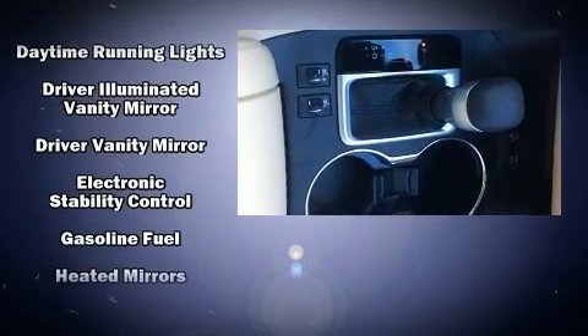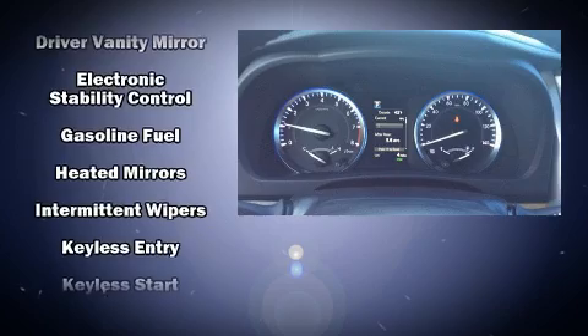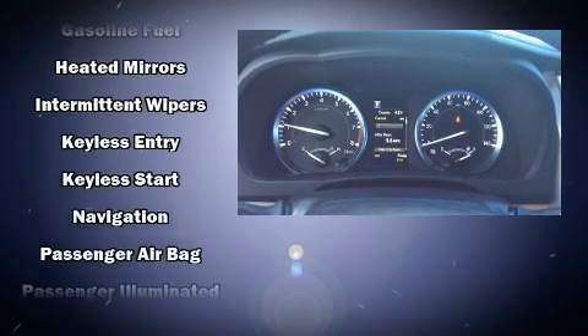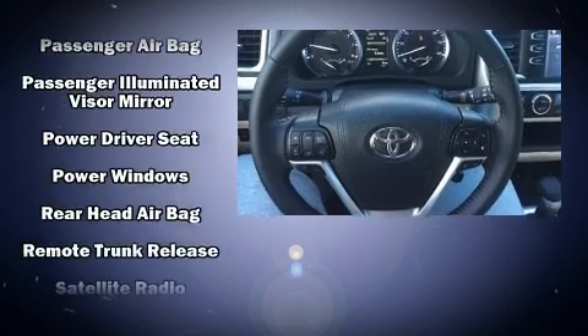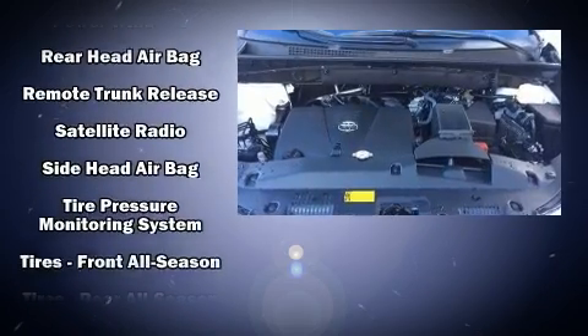Toyota ensures the safety and security of its passengers, with equipment such as dual front impact airbags with occupant sensing airbag, traction control, a panic alarm, and four-wheel disc brakes with ABS.